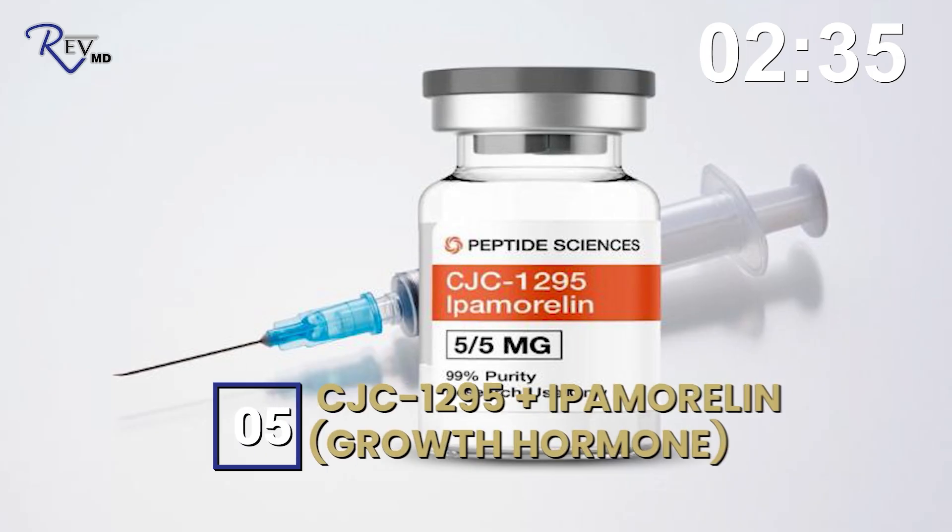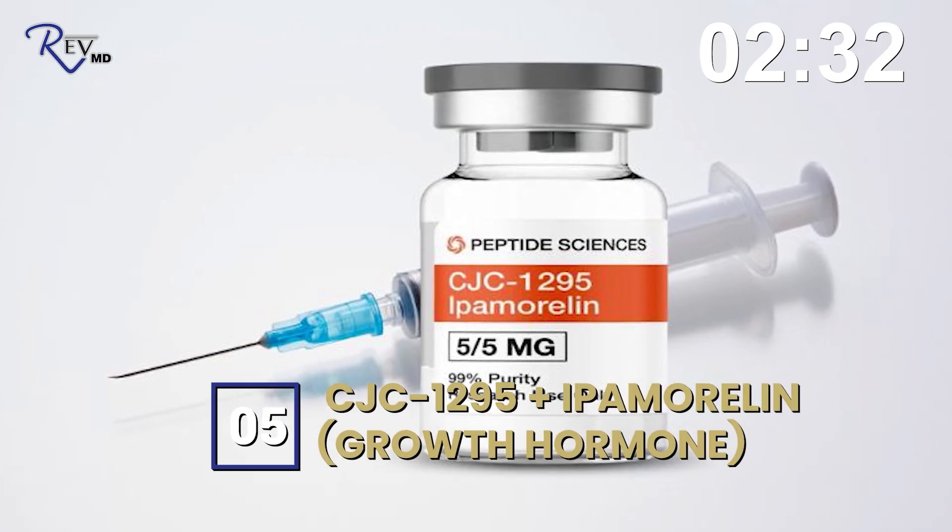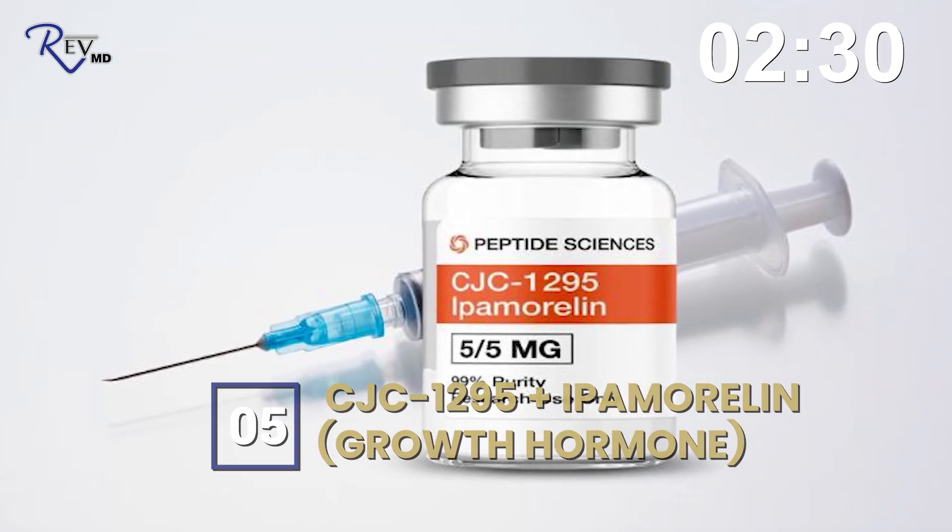Number five: CJC and ipamorelin. This is my favorite growth hormone peptide combination. It stimulates your own release of growth hormone in the body. It's not currently approved — considered investigational right now — but it is used for body composition changes because it increases growth hormone levels in the body.